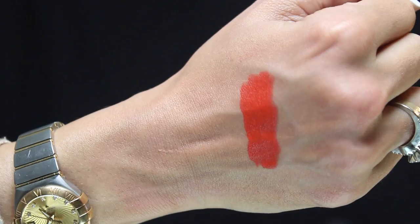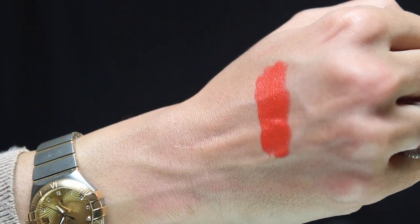This one right here is the MAC Lady Danger — the perfect orange lipstick if you are looking for one. It has a matte texture, however it's not as dry as the MAC Ruby Woo; it goes on smoothly onto the lip. Here is a perfect swatch on my hand. I've used this color on a lot of brides — red, orange, and hot pink are primarily the bright colors most brides wear, and Lady Danger remains one of my top favorite orange lipsticks.